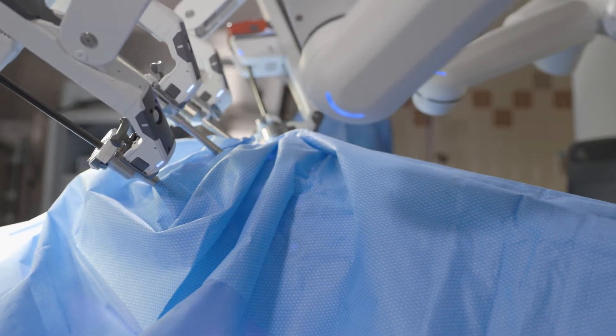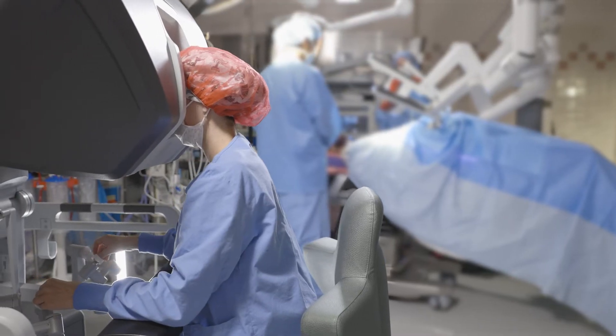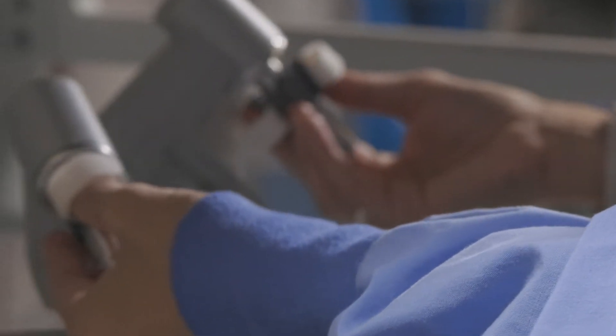Robotic surgery is a tool that allows surgeons to do a big operation in a small little space. The benefits of robotic surgery for patients is that you get to go home much quicker and resume your life. The surgeon sits at a console and is able to move instruments within the patient's abdomen. This is different from open surgery because in open surgery you put your hands into the cavity.